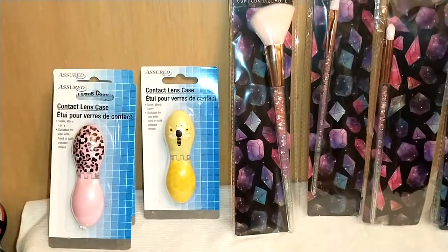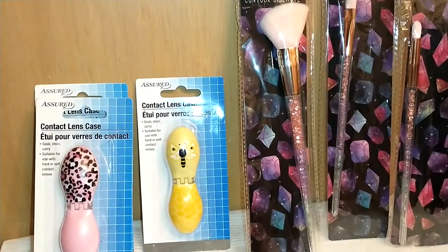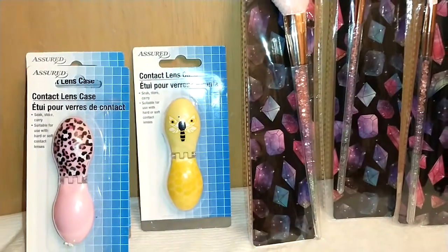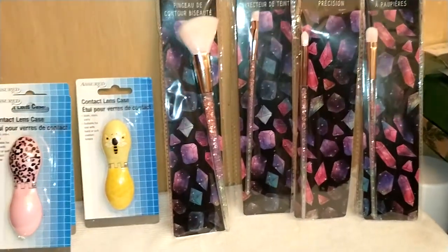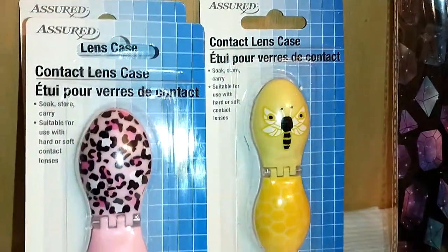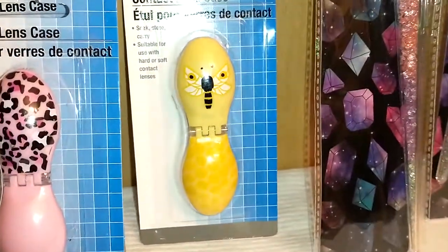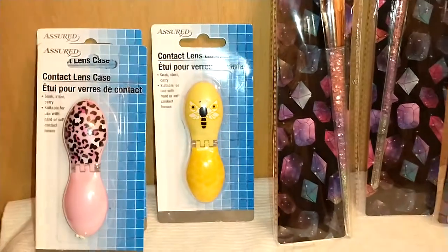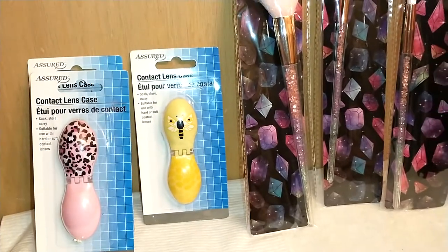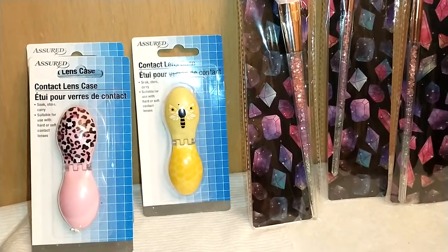Continuing on into some beauty supplies — if you wear contact lenses, Dollar Tree has beautiful contact lens cases. They carry name brand as well as their own brand, Assured. I found this beautiful pink with pink and black cheetah print, as well as a yellow one with honeybees. I'm a contact lens wearer and I have tons of these cases — they work, they're pretty, and you can keep one in every bag because that's essential.